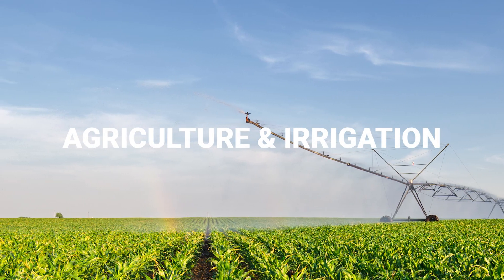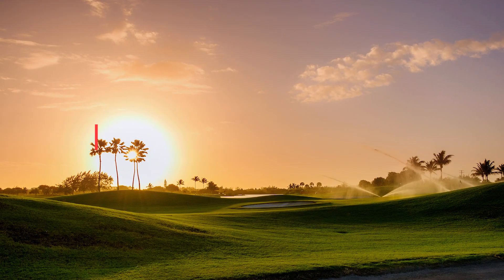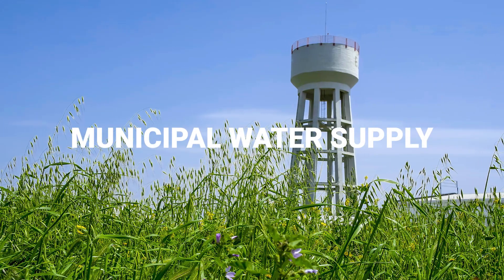Applications include agriculture and irrigation, golf courses, industrial processes, and municipal water supply.